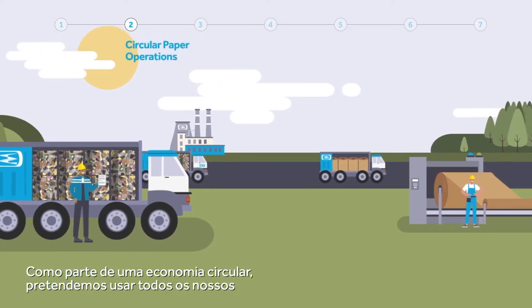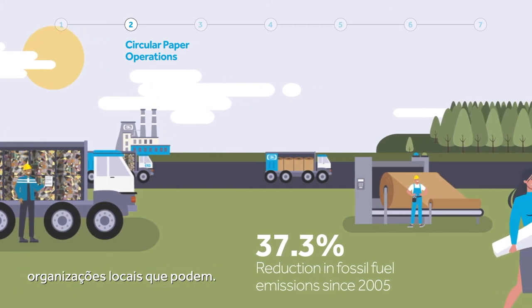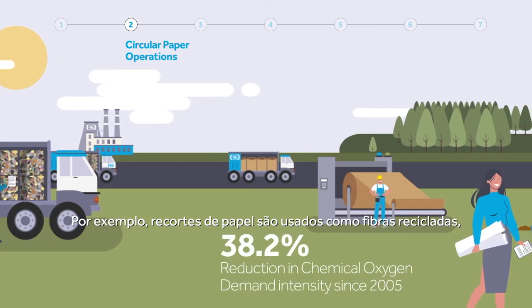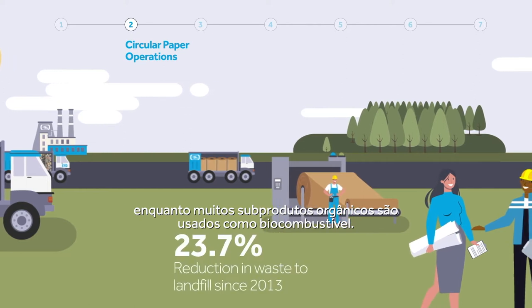As part of a circular economy, we aim to use all our byproducts ourselves. And any that we can't, we work with local organisations who can. For example, paper clippings are used as recycled fibres, while many organic byproducts are used as biofuel.